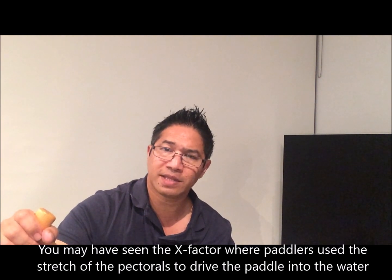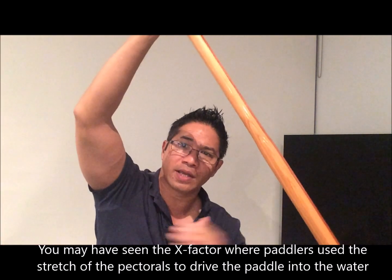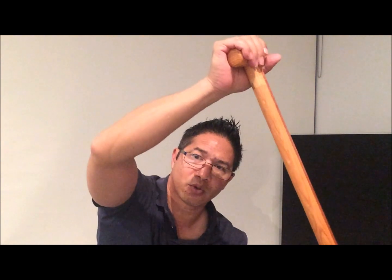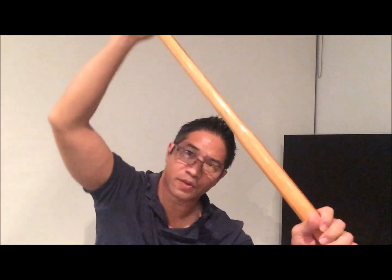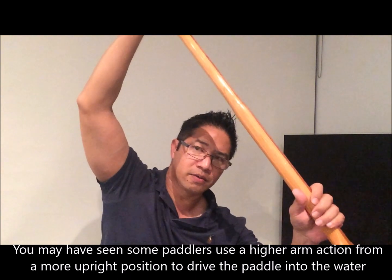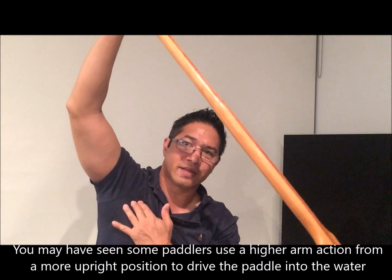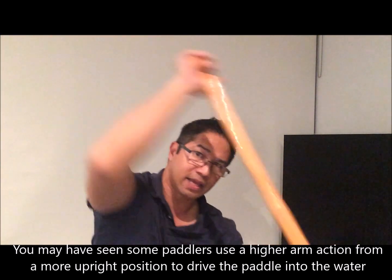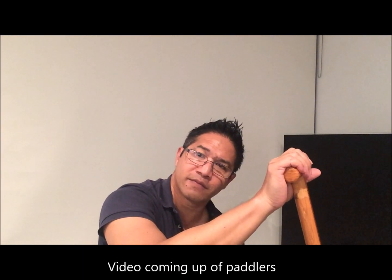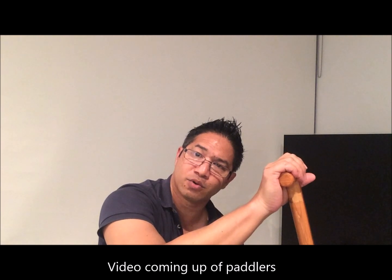We've looked at the x-factor, where we try to engage the pectorals and create a stretch reflex to allow us to increase the velocity of the paddle as it enters the water. Another method would be to use a higher arm action that engages the pectorals and the lats, and get more of a throw to increase the velocity of the paddle as it enters the water.